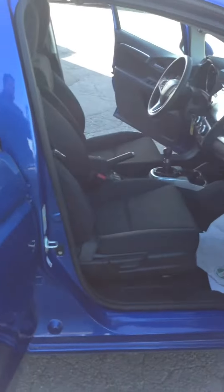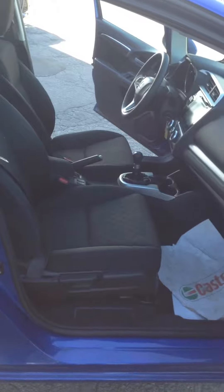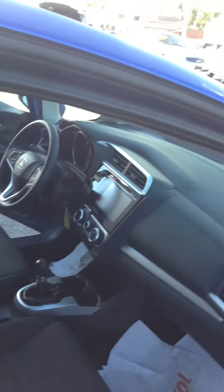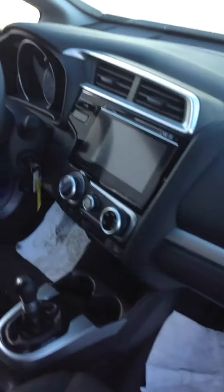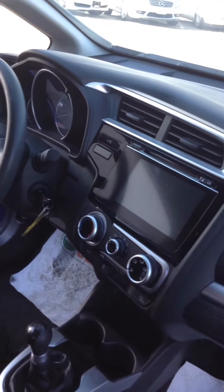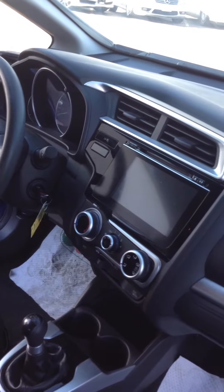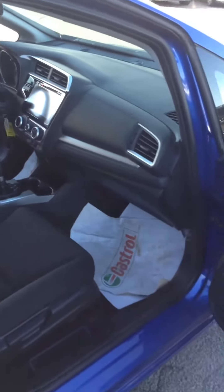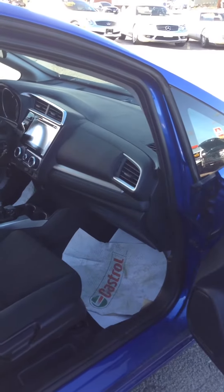This car can fit anything you want to put inside. I'm going to specifically show you the touchscreen from the inside — this is a touchscreen with Bluetooth, so while you're driving you can use your phone.